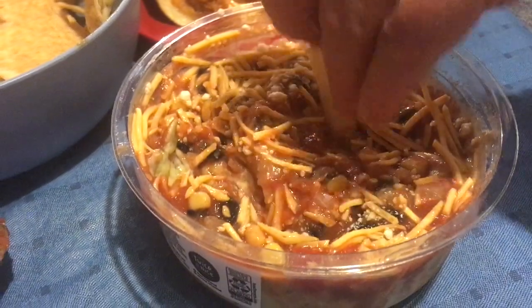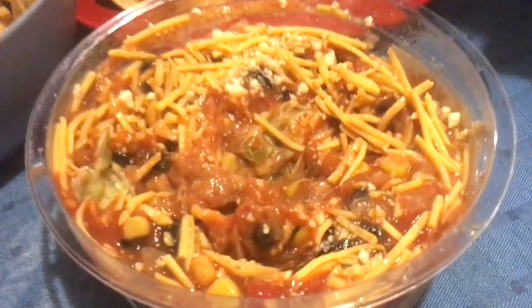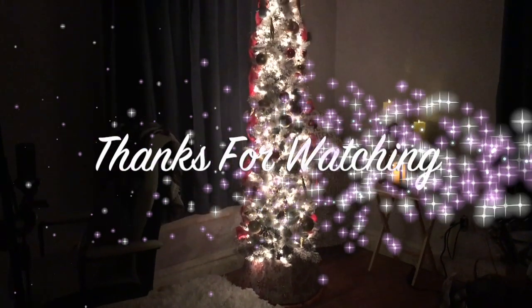Then lastly we tried this new layer dip — it was pretty good — and I made my chicken fajitas, and you've seen the recipe for this several times. I hope you guys enjoyed this quick video. Please subscribe if you're not subscribed and hit that like button and have a wonderful week.